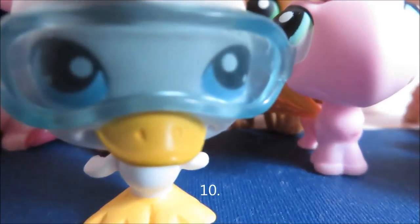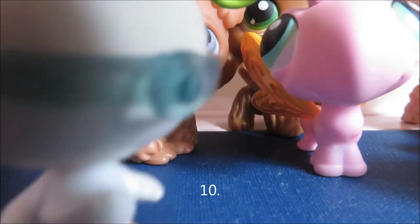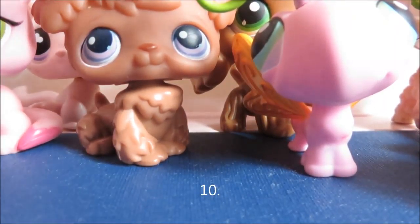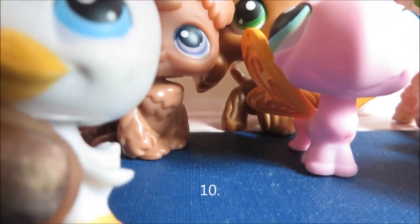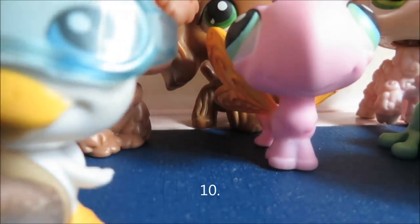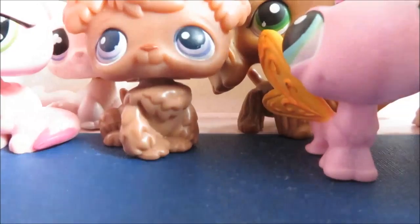The next one is this duck and it came with these goggles on it that you can take off. And they look like this. I'm just gonna put them back on because I think he looks really cool with them. So yeah, that's him.